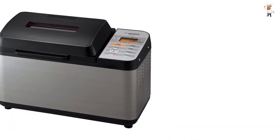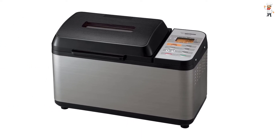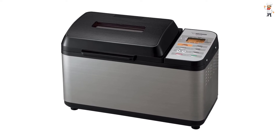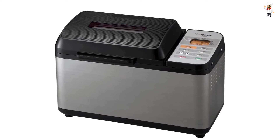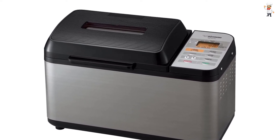Three crust shades — light, medium, and dark. Ten pre-programmed settings consist of homemade, sourdough starter, quick dough, and more. Intelligent timer can be set to delay the end of the baking process by up to 13 hours.